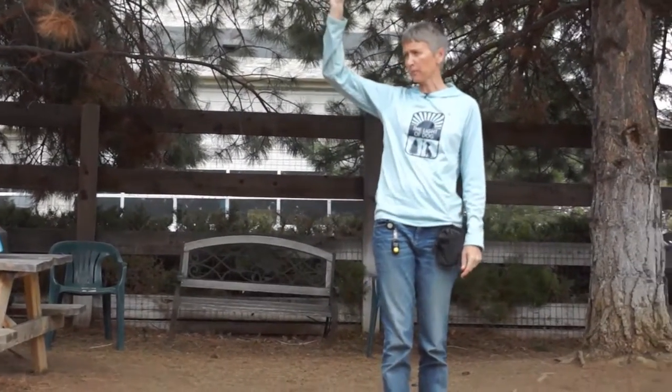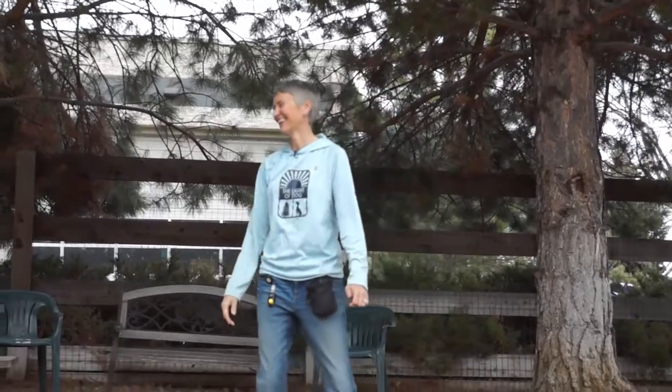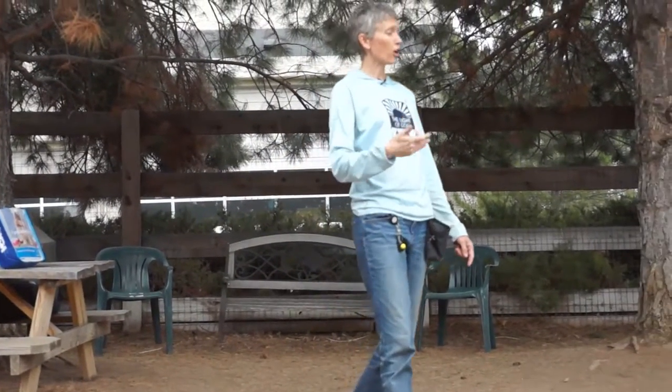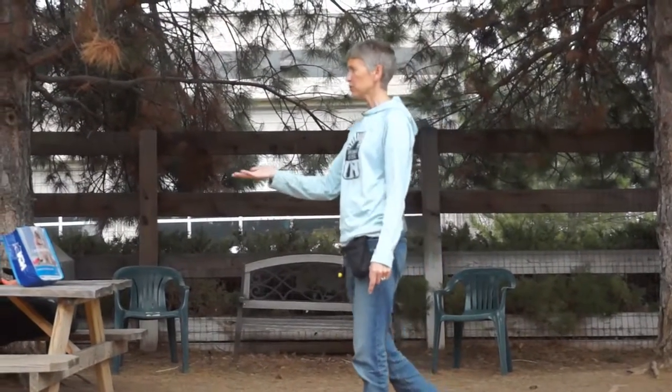Next we're going to work on sit. How many of you have worked on sit with your puppies already? How many of you haven't mastered it and don't need to practice it anymore? For most puppies, sit is usually pretty easy to get started — it's a very natural behavior. Unless you're a greyhound, then it's not so natural and we have to work a little harder. We're just trying to get it on cue: I want you to be able to sit when I ask for it, not just whenever you decide to sit.